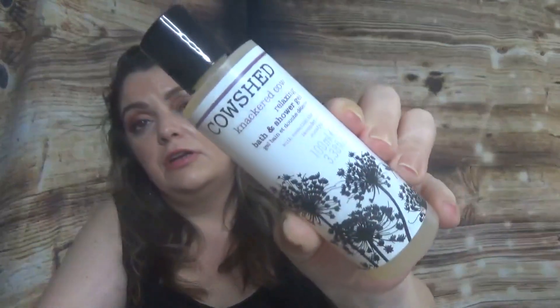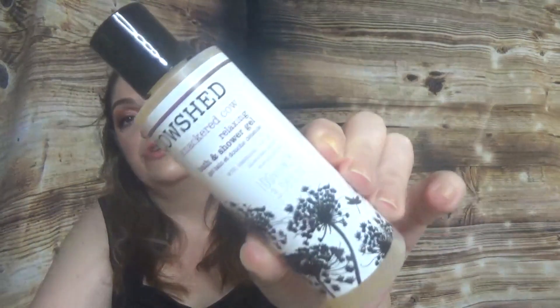Then we have from Cowshed the Relaxing Bath and Shower Gel in a good size — a 100ml deluxe sample with essential oils of lavender and eucalyptus. Great for nighttime. I got the Cowshed advent calendar a while ago and loved it. There are two more products in here that are also favorites of mine.